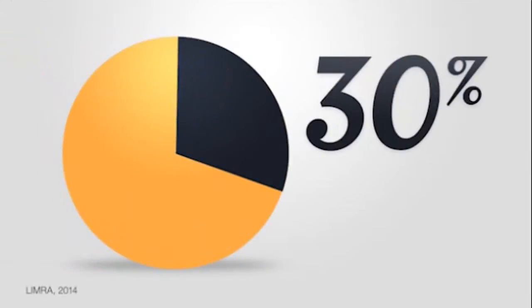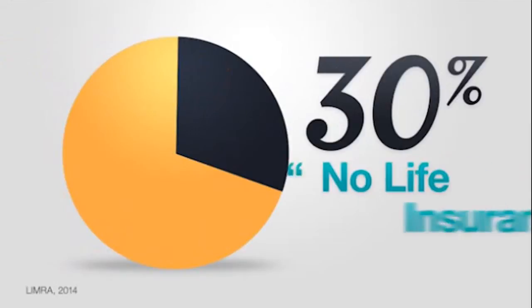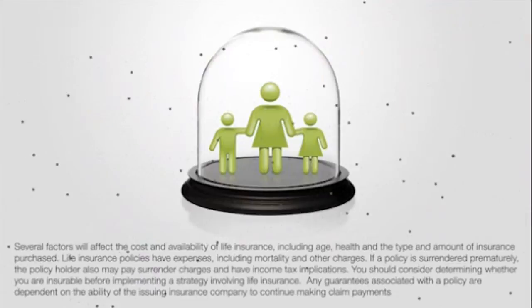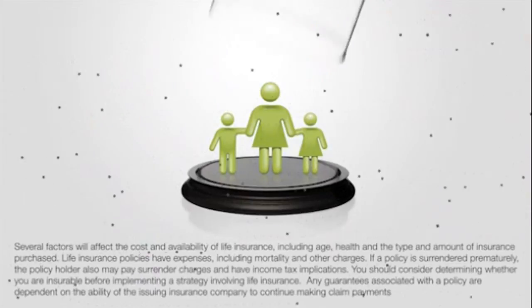According to One Life Insurance Group, 30% of U.S. households have no life insurance. If you have a family that relies on your income, it's critical to know what their needs would be in the event of your death.